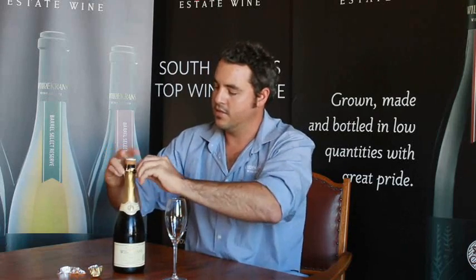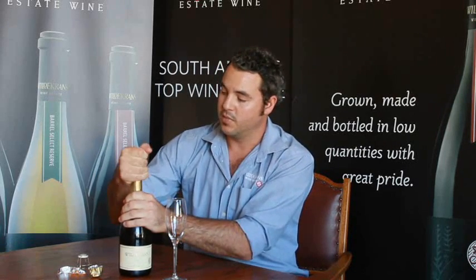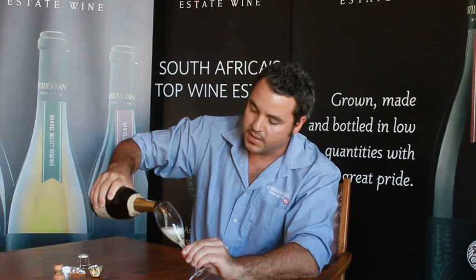Let's just see how this operation is going to work. It's recently been bottled, about three months ago. MCC always sells out in about two to three months, so you guys can see if you want some. It was left on the lees for about 18 months.